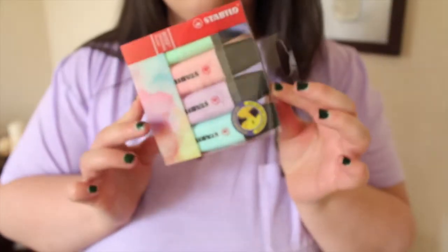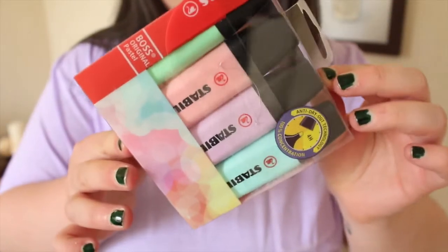Next up is my favourite thing: highlighters in pastel. These pastel highlighters were £4 and they were from ASDA. I love them — you get pastel blue, pastel purple, pastel pink, and pastel green.